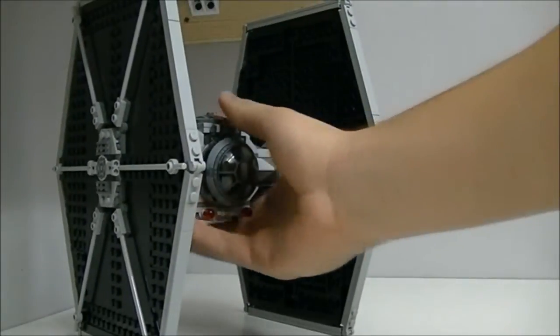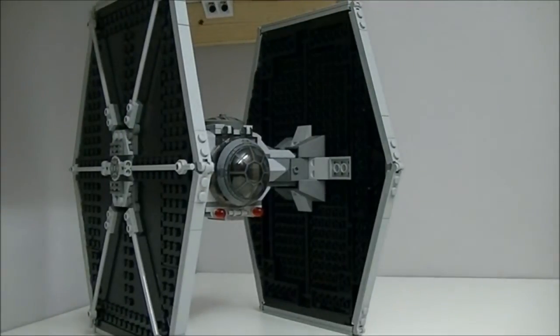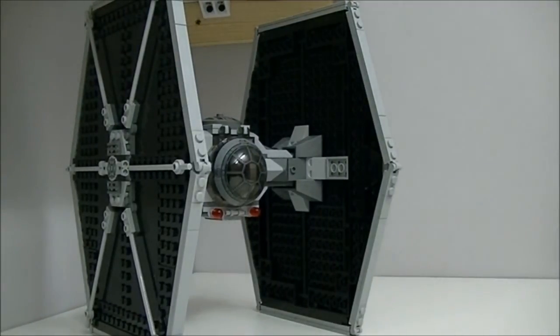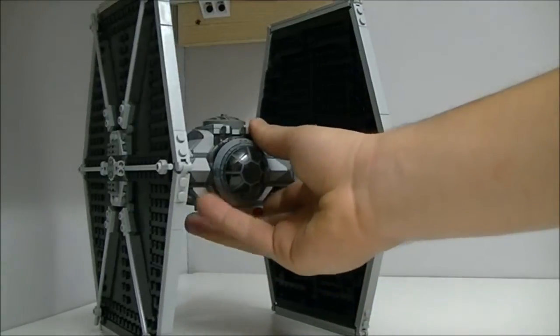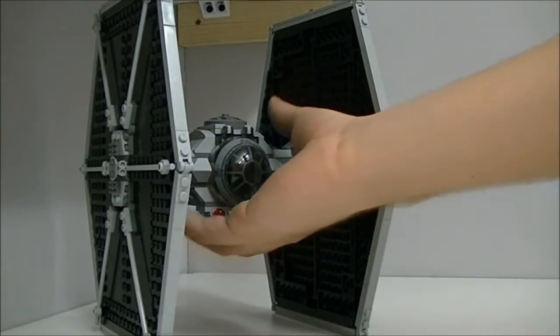Number 5, we have the 2012 TIE Fighter. The reason it's in my top 5 is because I loved the original TIE Fighters — the blue and black ones. But I love this one even better because it's much bigger, they've improved it in so many ways, more details, the colour scheme is more realistic to the movies, and it has awesome figures. So that's my number 5.